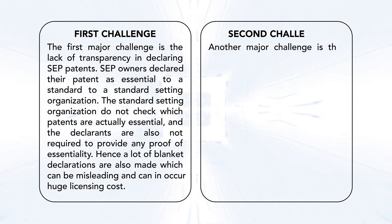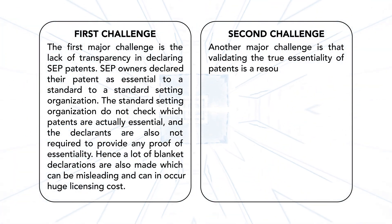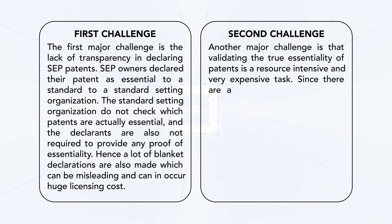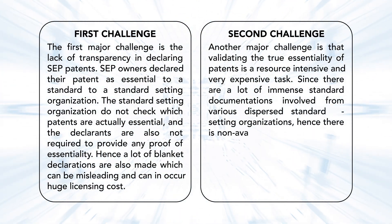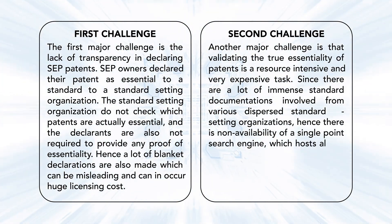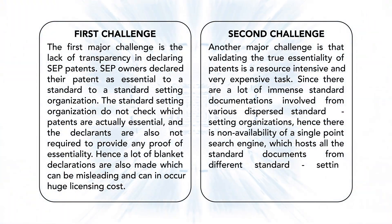Another major challenge is that validating the true essentiality of patents is a resource-intensive and very expensive task, since there are immense standard documentation volumes involved from various dispersed standard setting organizations. Hence, there is non-availability of a single point search engine which hosts all the standard documents from different standard setting organizations.